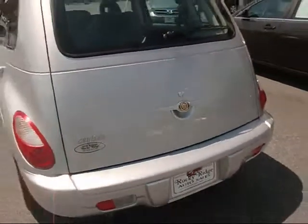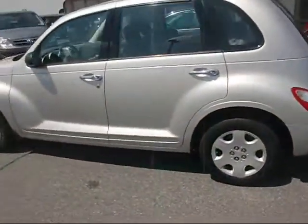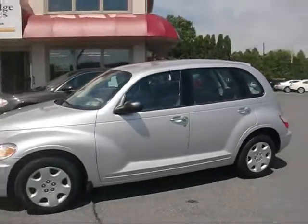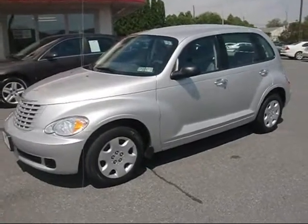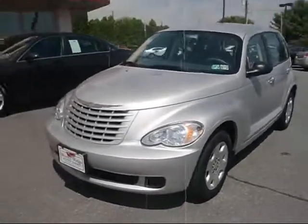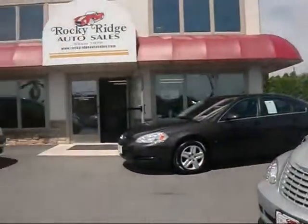It's a nice little car here — not going to break the bank with this purchase. Again, 2008 with 16,000 miles, lots and lots of life left on this car. Give us a call at 717-733-8985 or visit us on the web at www.RockyRidgeAutoSales.com. We hope to see you soon.